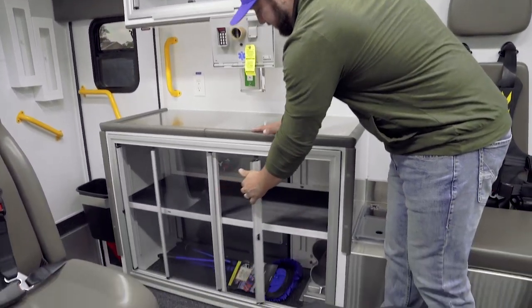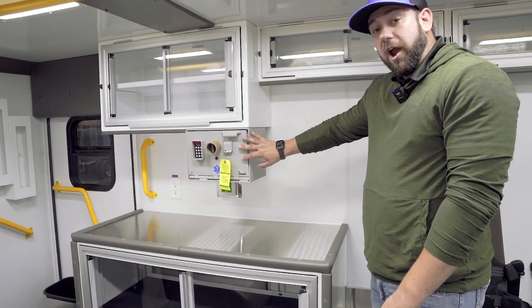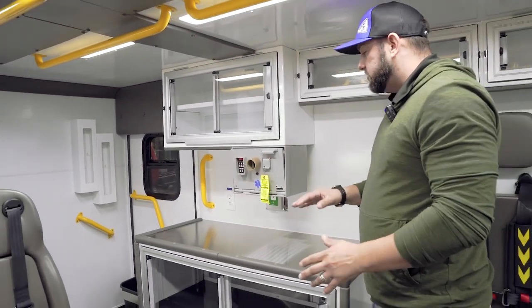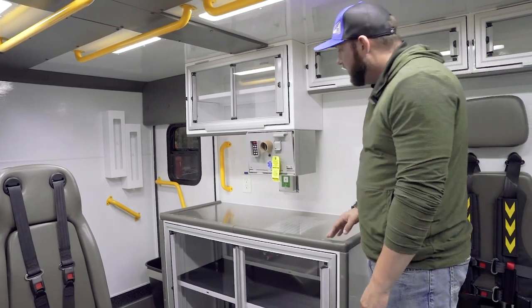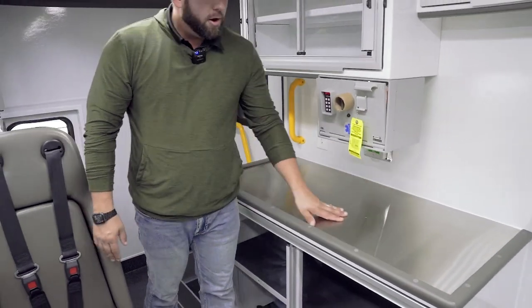Easy access here. Knox med vault for narcotic storage — a great accessible location, really from multiple different locations in the vehicle. I really like that this centralized location for it — huge workspace here.